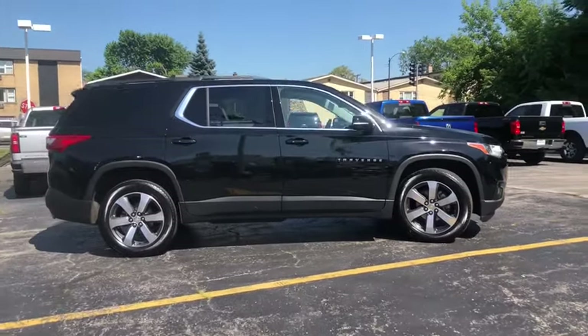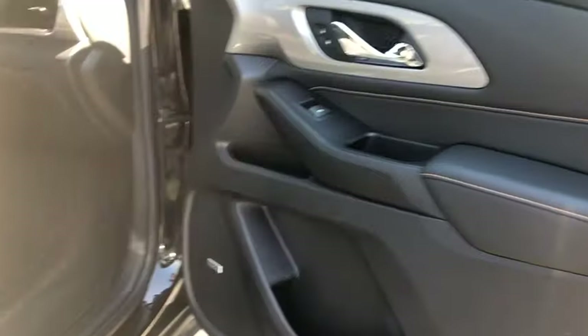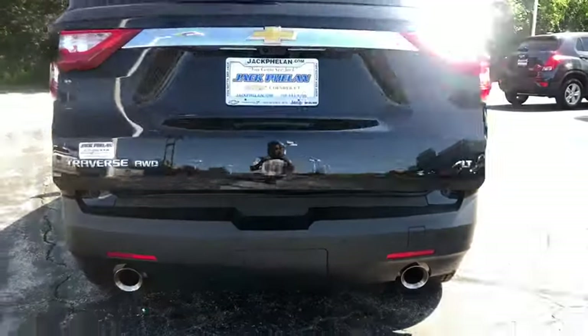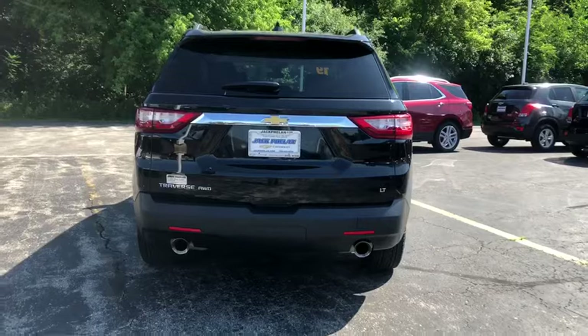Here are some of this vehicle's great options: traction control, anti-lock braking system, all-wheel drive, power passenger seat, Bluetooth wireless data, hands-free phone, HomeLink garage door opener, aluminum wheels, floor mats.